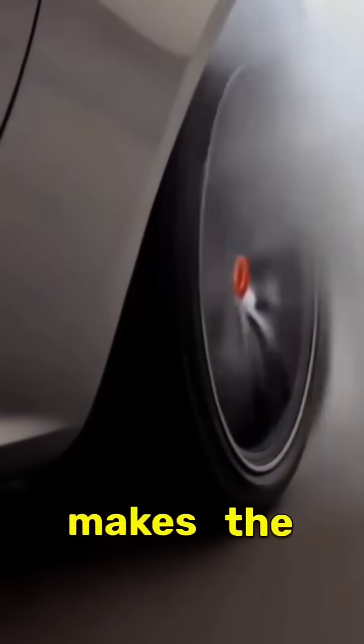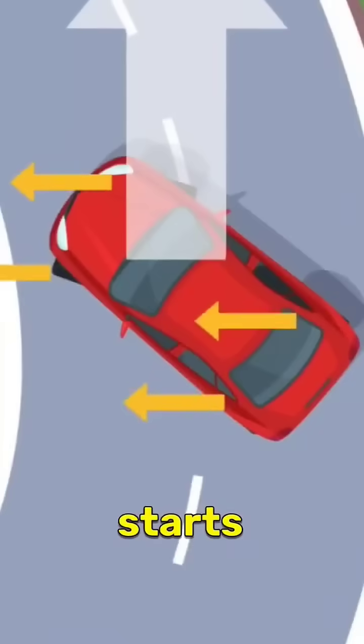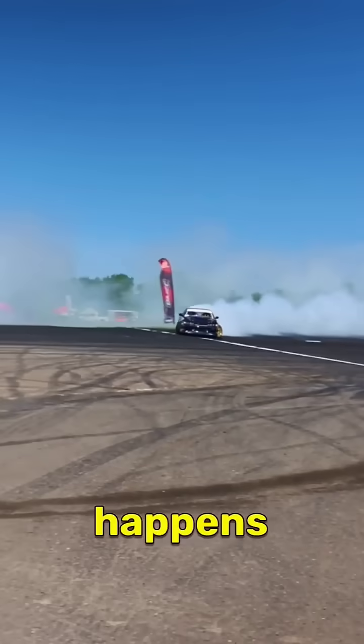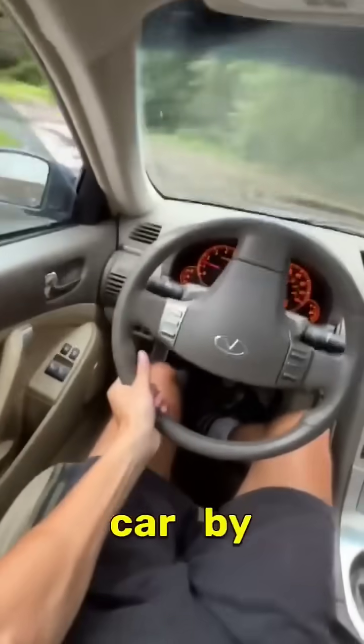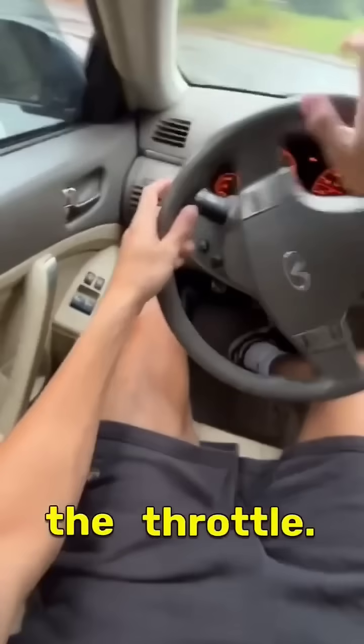The driver intentionally makes the rear wheels exceed the friction limit, and the car starts to slide. This happens when the curve is taken too sharp or too fast. The drifter regains control of the car by counter-steering and adjusting the throttle.